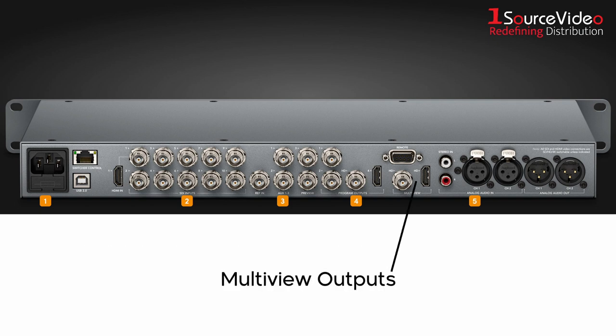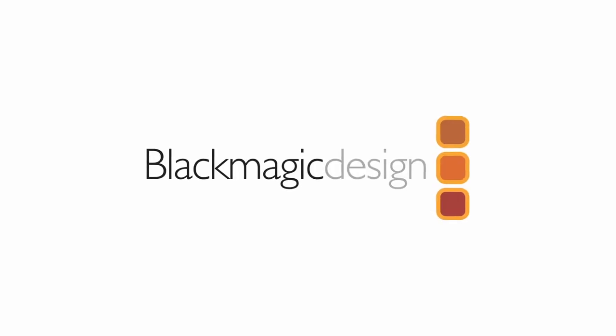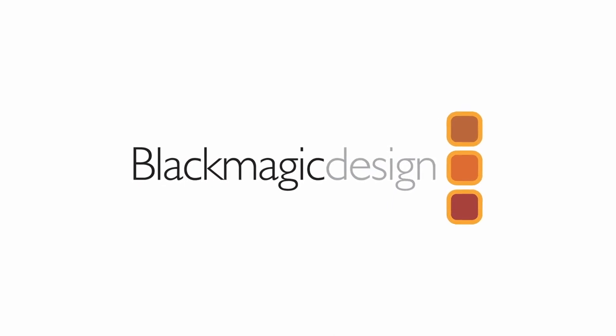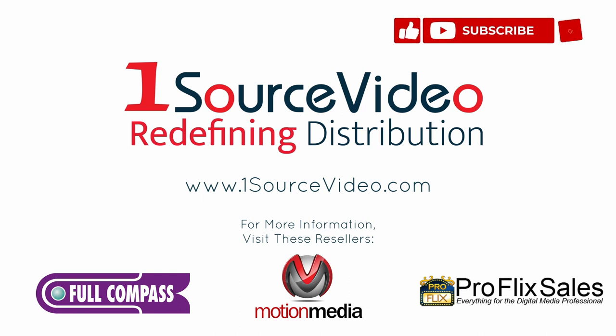The multi-view outputs are 1080i HD so you can use any TV or monitor. You also get a balanced XLR output of your audio mix, which is also embedded into all video outputs. To learn more about how Blackmagic Design can help bring your production to the next level, check out onesourcevideo.com or visit your local reseller for more information.